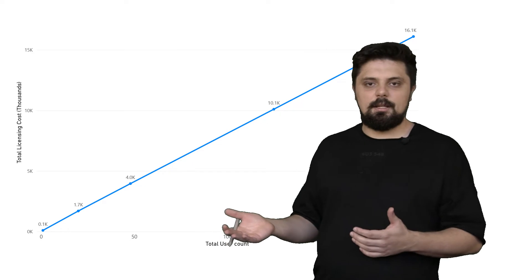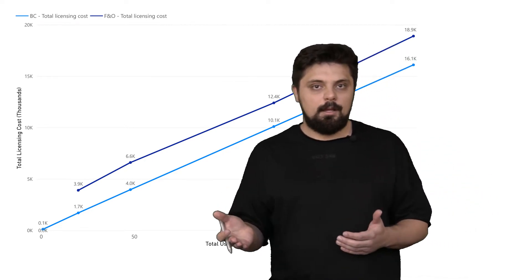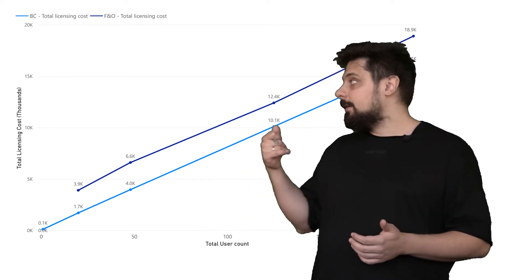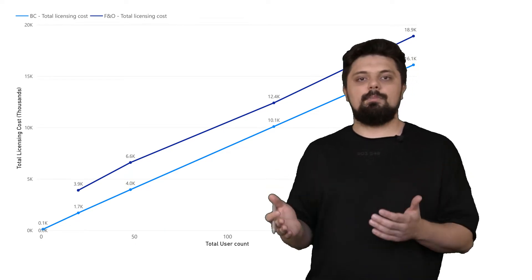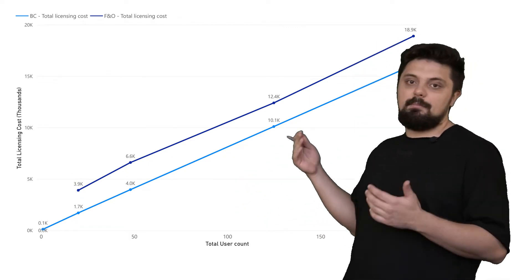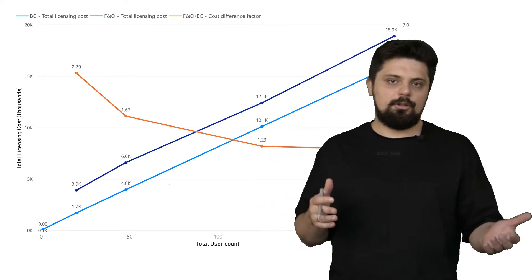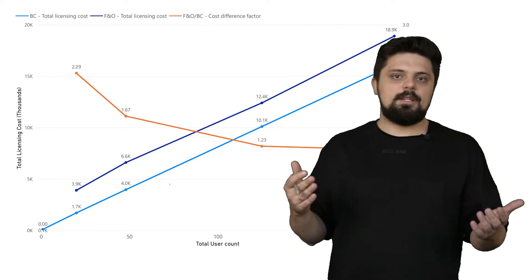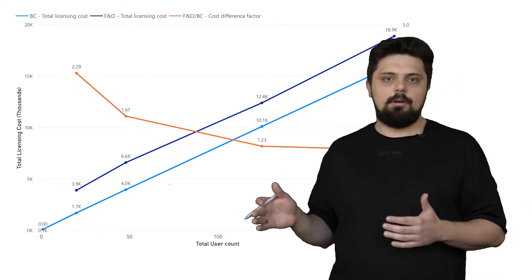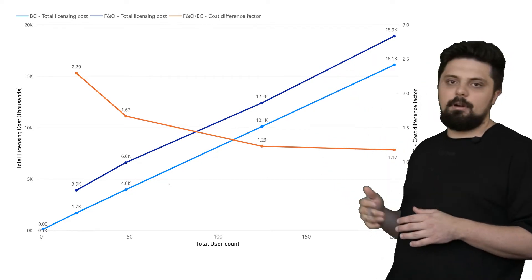There are no other subscription licenses available in Business Central. Now for Finance and Operations: it starts from a 20 full-user minimum license requirement — you cannot buy fewer to deploy the system. The average price is between $180 and $210 per user per month. For 20 users, you might need 10 Supply Chain Management licenses and 10 Supply Chain Management plus Finance, totaling $3,900 per month — more than two times more expensive than Business Central for 20 users. However, Finance and Operations has a so-called activity user license that costs $50 a month, designed for financial clerks, shop floor workers, and field service engineers who just need to perform one function in the system. When the user count goes above 20, the price difference becomes lower and the slope moves toward Business Central pricing.